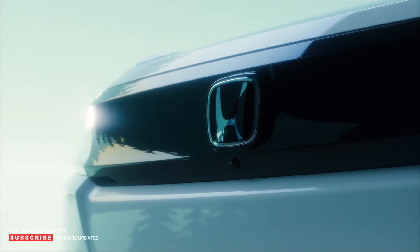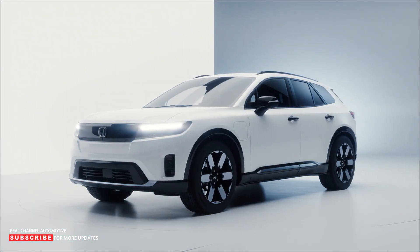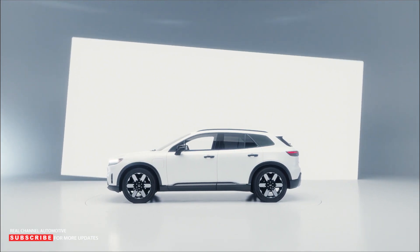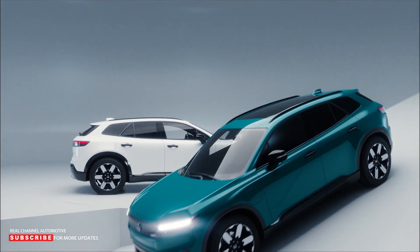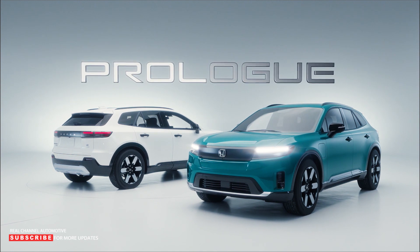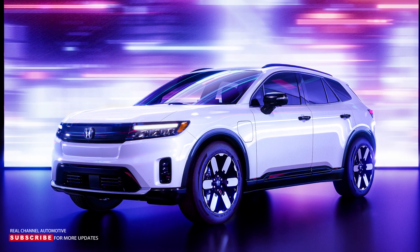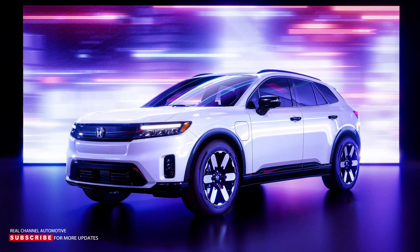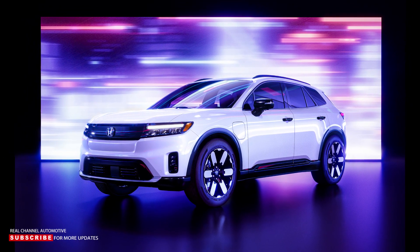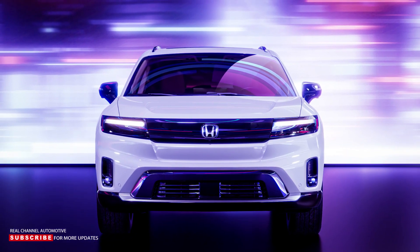The Honda design team based in Los Angeles is responsible for leading the exterior and interior styling of the all-new Prologue. A young team of designers set out to create a modern and fresh SUV with clean and simple surfacing. 'Neo rugged' was coined as the design direction, bringing the harmony of nature's elements to the exterior and interior of the Prologue. This design direction is reflected in details like the panoramic roof and large 21-inch wheels, which give the model a capable, planted exterior. The front fascia is influenced by the distinctive exterior of the groundbreaking Honda e:EV model.